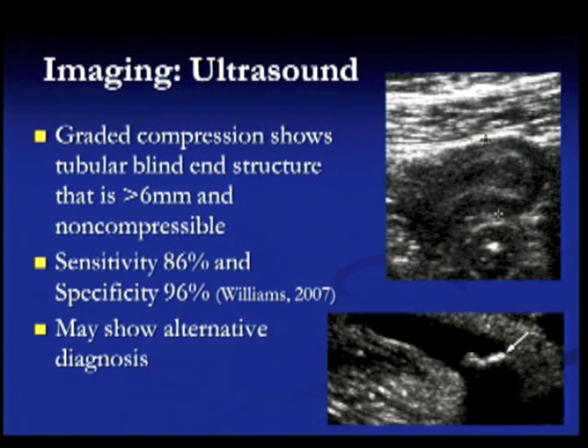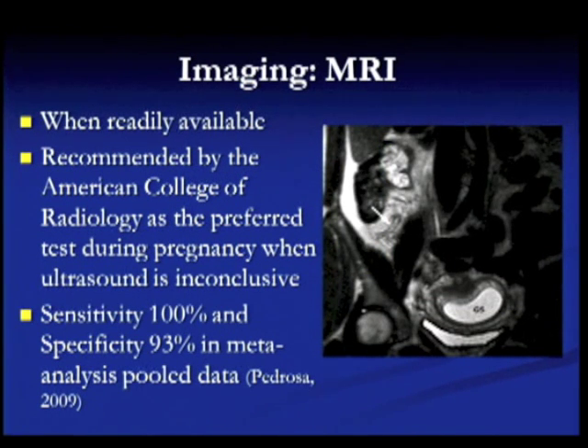For imaging: graded compression ultrasound, when it shows a tubular structure, can diagnose acute appendicitis — you can see an example here, and this also shows a fecalith in the appendix. Ultrasound is very dependent on the operator and institution, so you may or may not have good luck finding this kind of view. It is possible to use ultrasound as the diagnostic modality at some institutions.